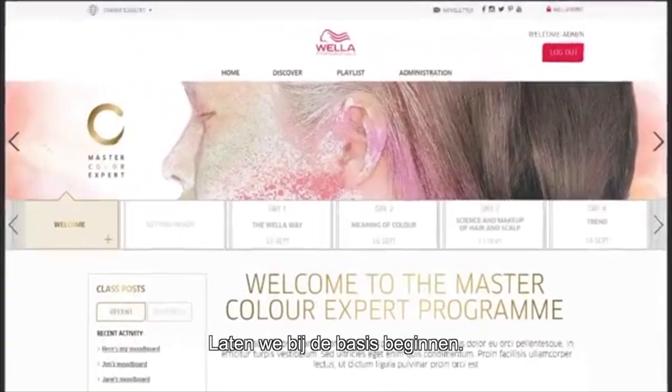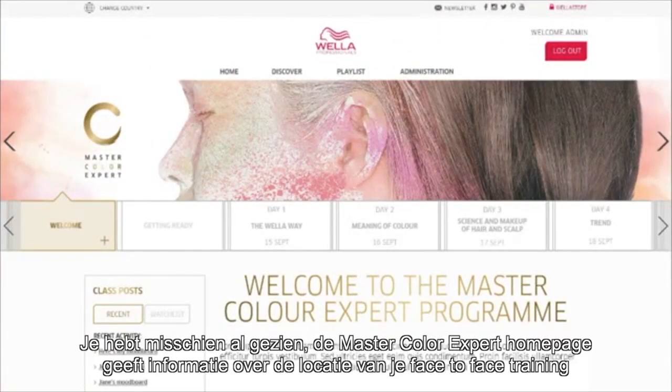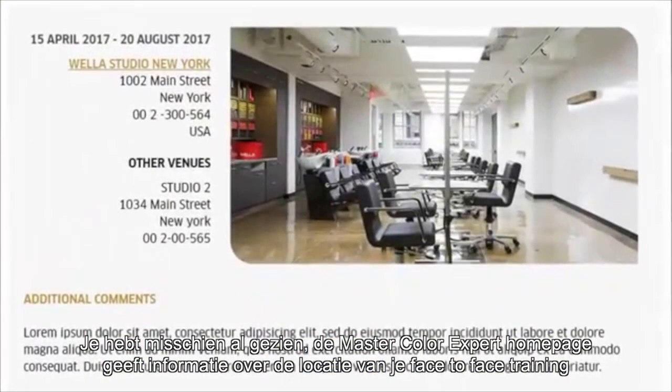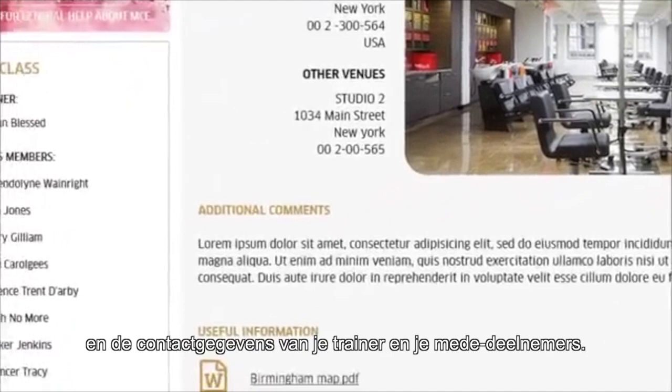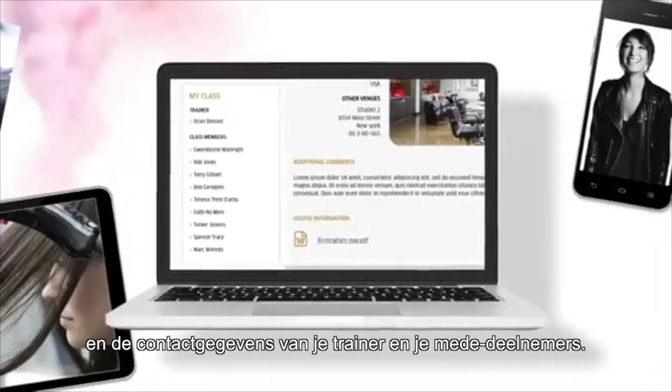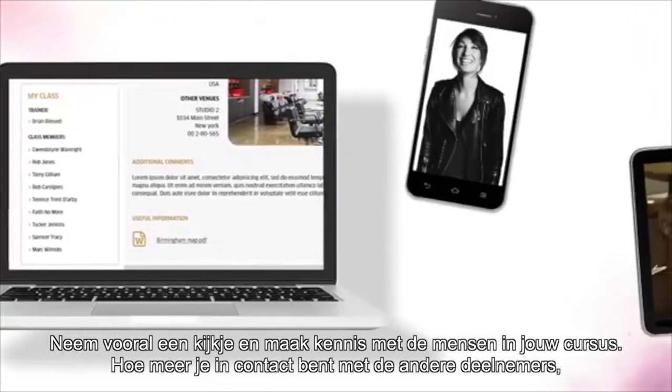Let's start with the basics. The MasterColor Expert homepage has details on the venue of your face-to-face training and the contact information for your trainer and your fellow participants.